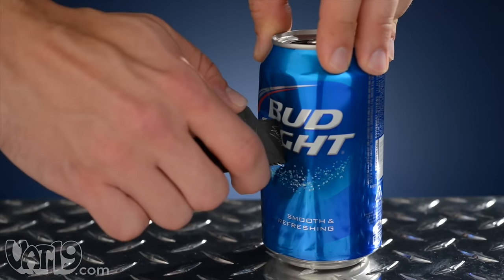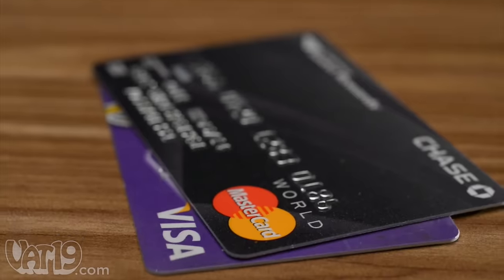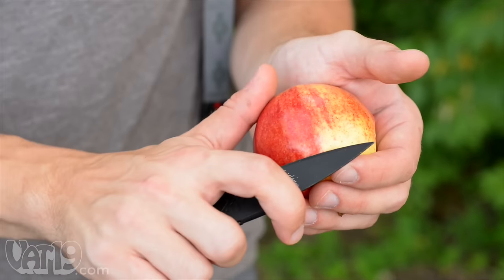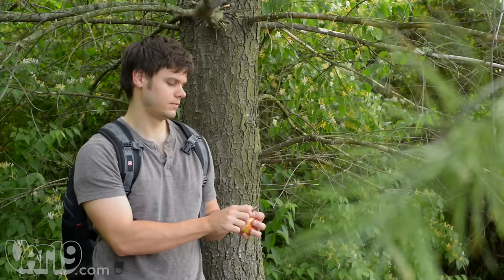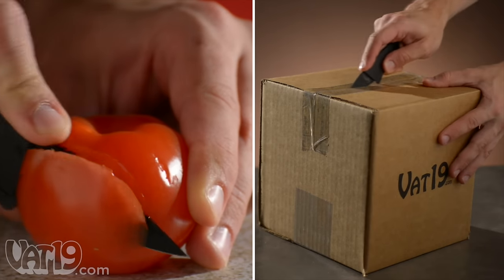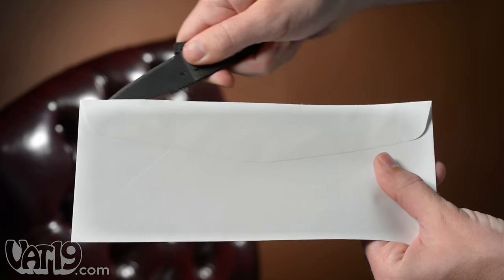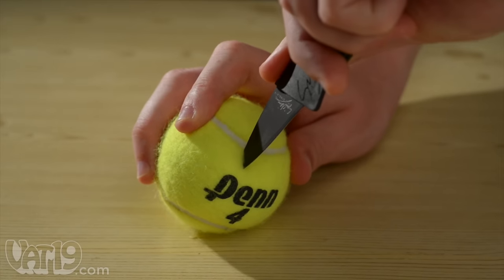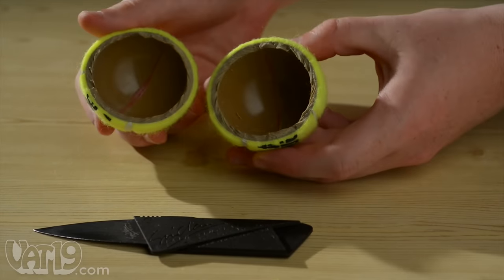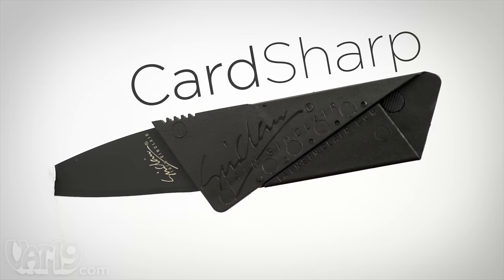The well-balanced tool is lighter than an empty aluminum can and is engineered to the thickness of two credit cards. It may be half the size of a typical knife, but it's certainly not half as useful. From slicing produce to opening packaging, the Card Sharp tackles everyday jobs with ease. And if you want to cut through a tennis ball for some reason, you can do that too. Buy the Card Sharp now at Vat19.com.